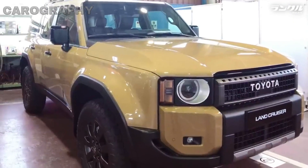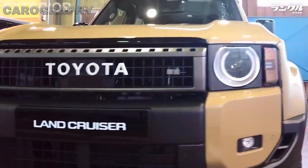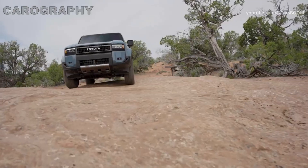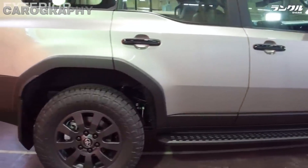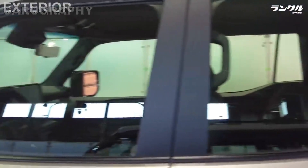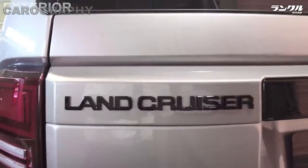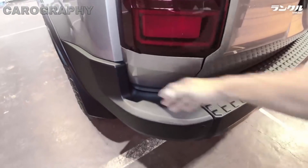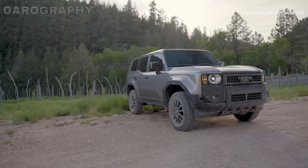At the rear, the Land Cruiser's design is clean and purposeful, with LED tail lights that maintain the traditional vertical orientation. The rear window glass opens separately from the tailgate, which can be quite handy in various situations. The tailgate opens upward and reveals a generous cargo space. The J250 offers a substantial amount of room for your gear, groceries, or whatever you may need to transport. Overall, the Land Cruiser J250's exterior design is a testament to Toyota's commitment to blending timeless ruggedness with modern design cues. It's an SUV that looks equally at home in the urban jungle and the actual jungle.